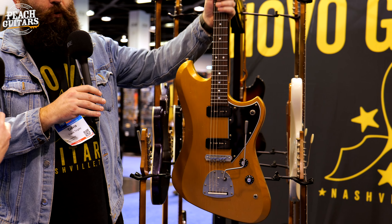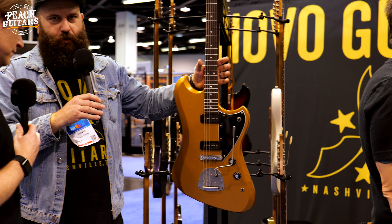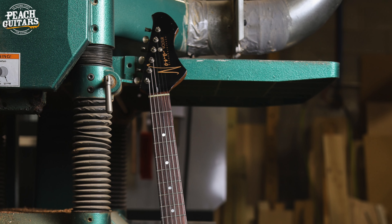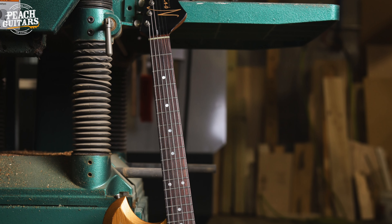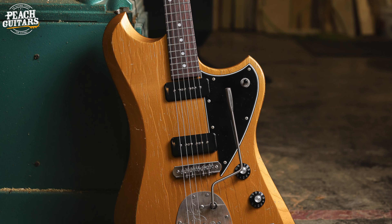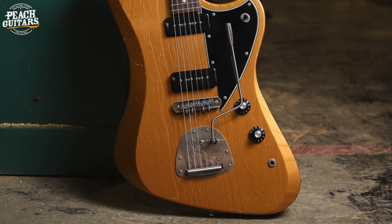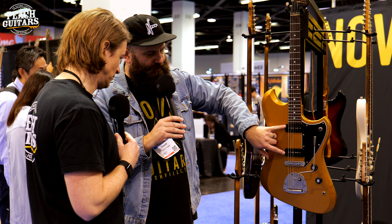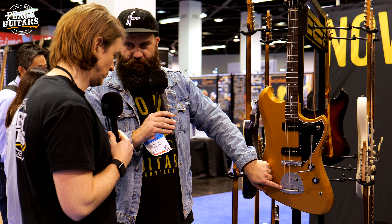Let's move on to the Voltour. As you can see right off the bat, we've got a whole new configuration of the Voltour. Traditionally, the Voltour was available with the Chop Telly Bridge, the Fralin Unbucker humbucker, and the Staple P90. Now we've introduced a Voltour J — it's kind of like you mashed up a Voltour with a Ceres J or a Mirus J in terms of the appointments.